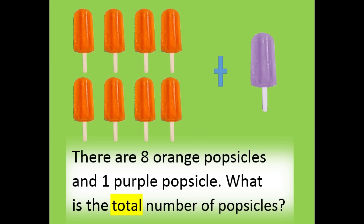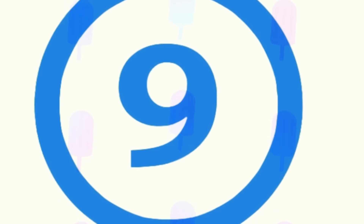There are eight orange popsicles and one purple popsicle. What is the total number of popsicles? The total number is nine.